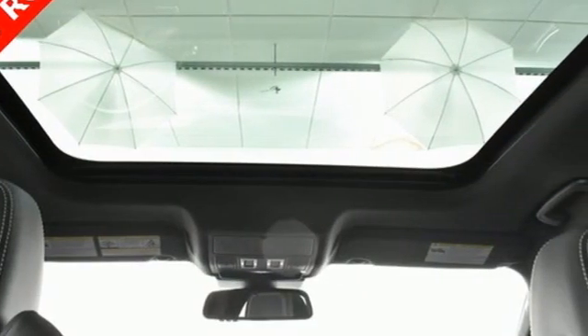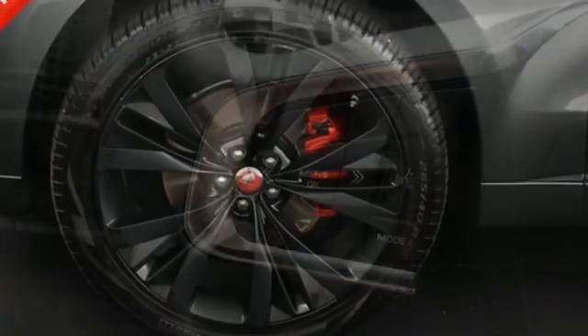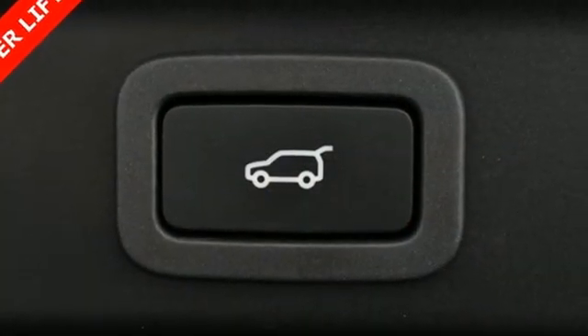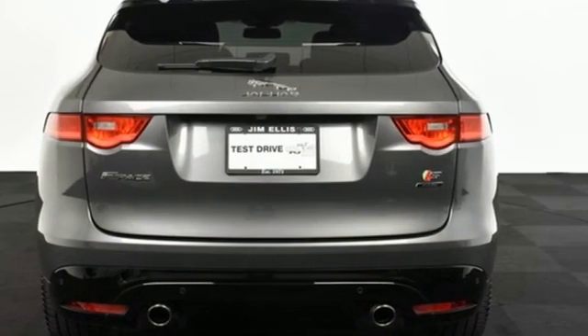A great vehicle is comprised of great features like these: automatic transmission, four-wheel drive, integrated navigation system, refrigerated box located in the glove box, multi-zone climate control, auto dimming rear view mirror, streaming audio, and Wi-Fi hotspot.